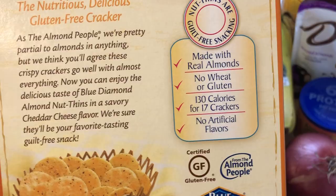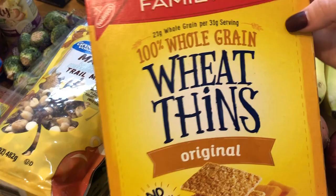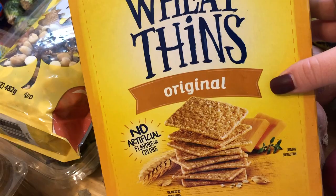I also grabbed some of these Wheat Thins. I'm just trying to get 100% whole grain crackers in the house, especially for me and my husband. The kids — I don't even know if they'll like these. My kids are just so in love with the Ritz crackers, but I will try it out on them.